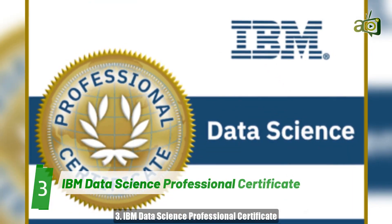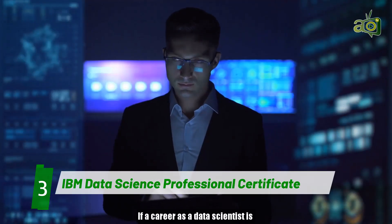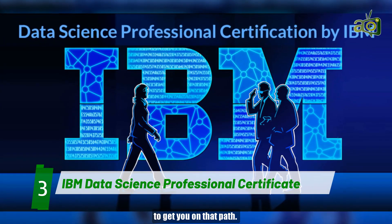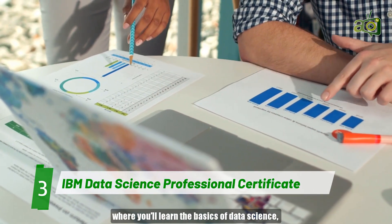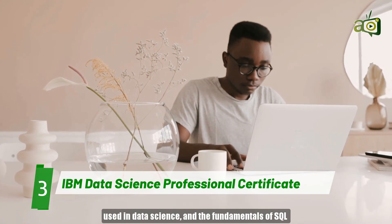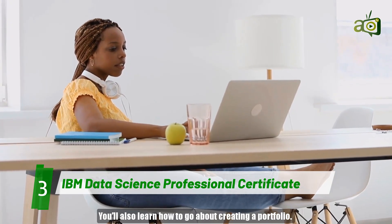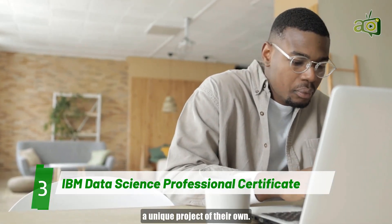Number 3: IBM Data Science Professional Certificate. If a career as a data scientist is what appeals to you, then IBM's Data Science course is guaranteed to get you on that path. The program consists of nine courses where you'll learn the basics of data science, the tools and methodologies used in data science, and the fundamentals of SQL and relational databases. You'll also learn how to go about creating a portfolio. The program ends with students creating a unique project on their own.